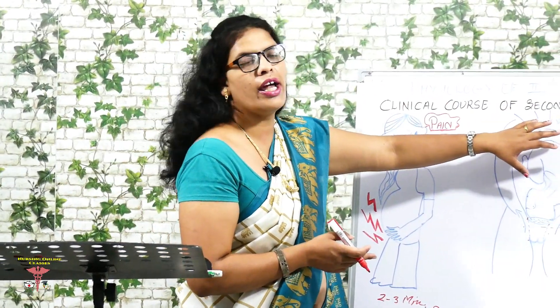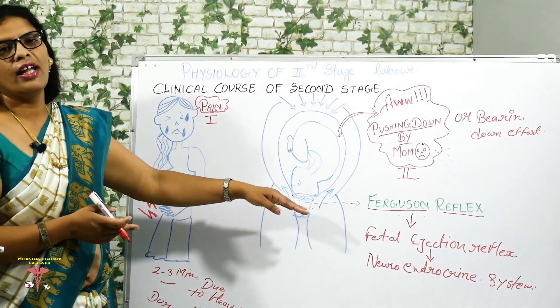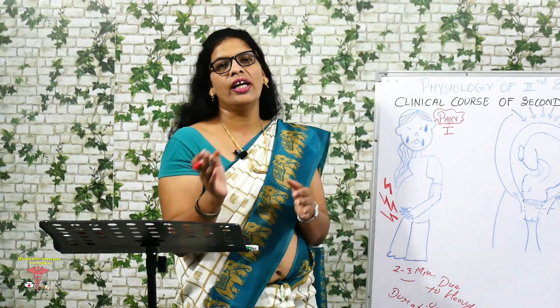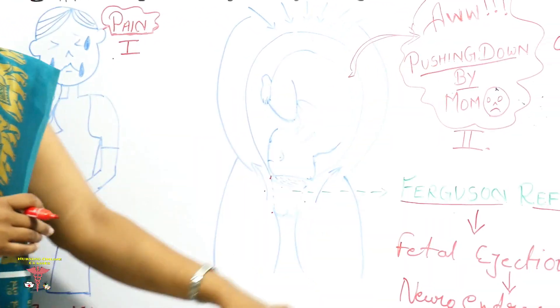Along with the uterine contractions, the woman is instructed to exert downward pressure as done during straining at stool. As I mentioned previously, with strong uterine contractions, you have to instruct the client to perform bearing down effort. This was the second clinical course: bearing down effort and pushing down effort.